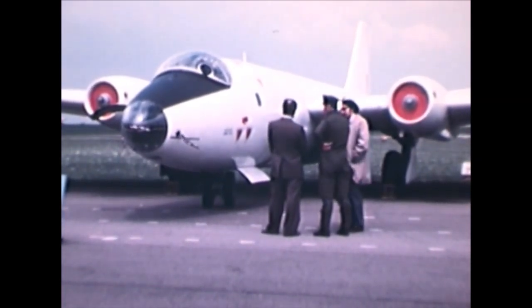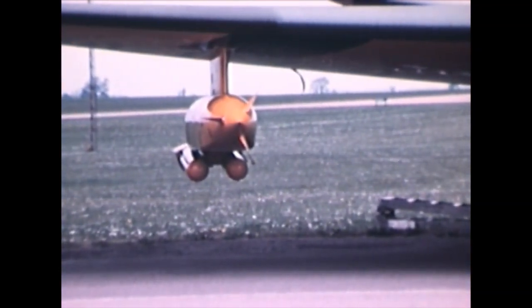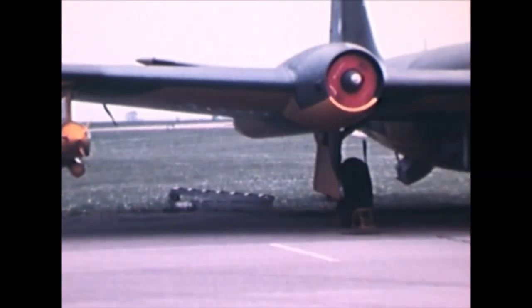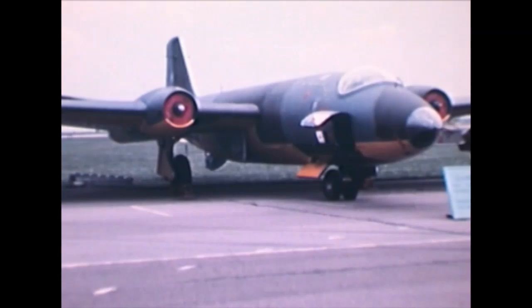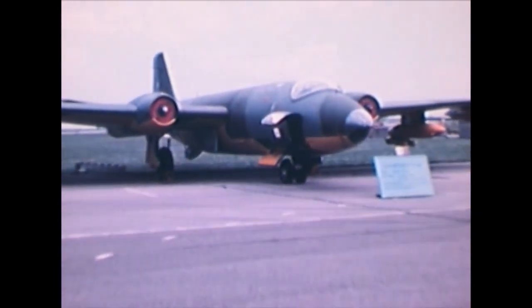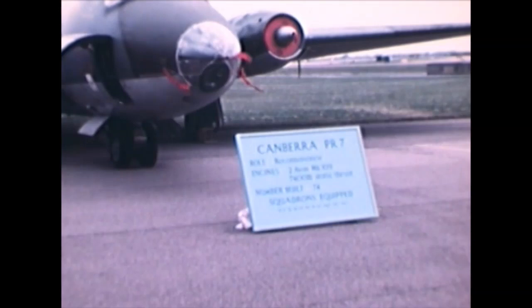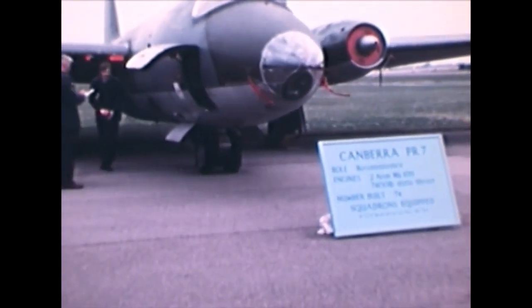This one is the PR-3 — an early Canberra version and the first reconnaissance variant, later improved with the PR-7 and PR-9. This hardpoint indicates a very specific version: the TT, the target tug variant, used for training air defenses. It would tow a target sleeve hundreds of meters — even up to a mile — behind the Canberra.